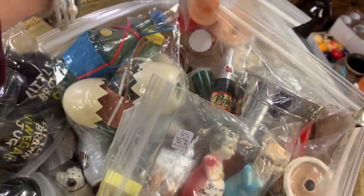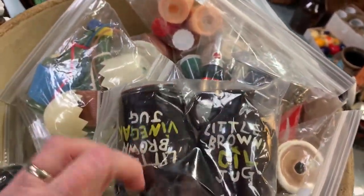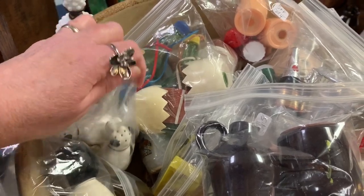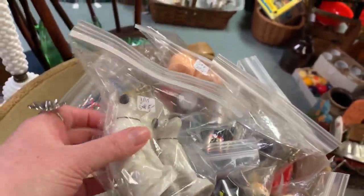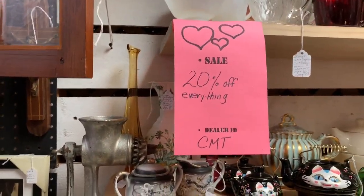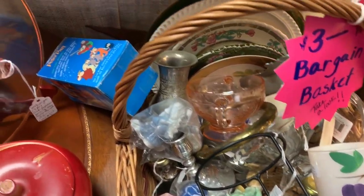There's some dolls down here. These are five dollars — they're cute though. Puppy dogs. And 20% off everything, so they don't need to be four. I'm going to check them out, see if they're in good shape. The bargain basket is $3 — take a look, is there anything in there worth buying?